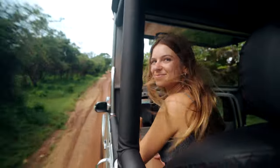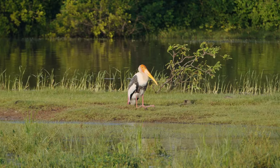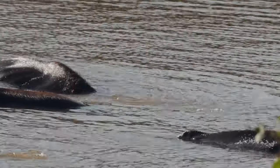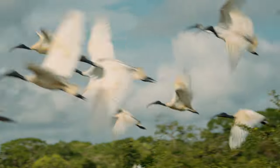We drove deeper into the park searching for these leopards, but we saw so much wildlife along the way. The driver got a call that there was a herd of elephants hiding in the bush, so we headed in that direction.